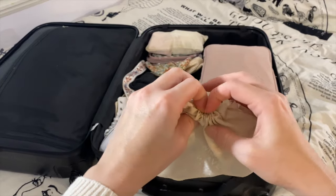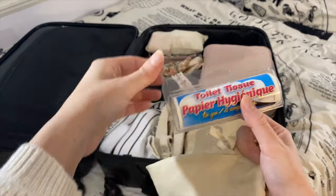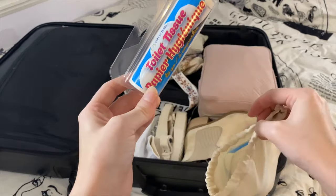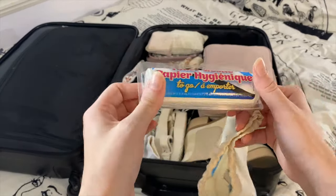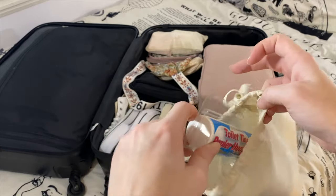In this little baggie I just have a couple rolls of travel toilet paper. In Egypt a lot of the bathrooms will not have toilet paper, so it is really important that you bring some with you — or suffer without it.